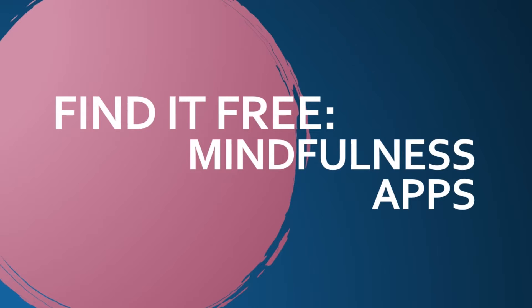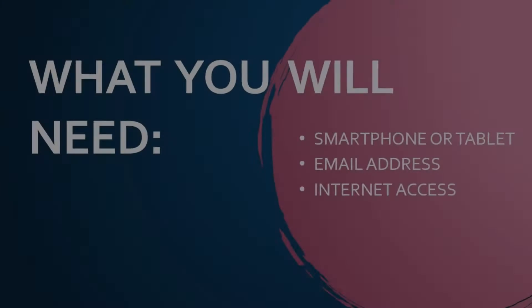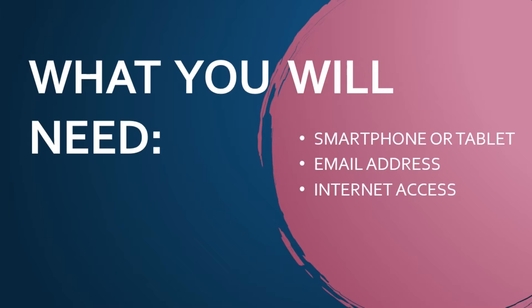Hi everyone, this is Anna. I am one of your consumer technology specialists. Today's video, we are going to take a look at a few mindfulness apps. Each of the apps we're going to look at today do have a free version and a paid version. We are going to be focusing on the content for the free version of each of these apps.